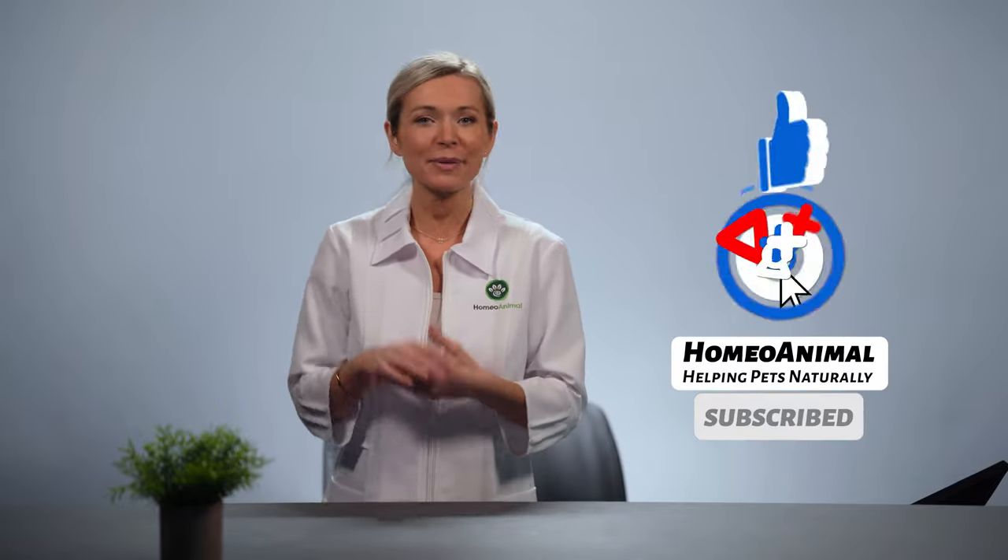But before we start getting to the specifics, I'd like to invite you to subscribe to our channel for more helpful tips on how to keep your beloved pets happy and healthy using natural means. You can also click on the bell icon to keep up to date with our freshest videos. If you find this video helpful or you'd like to add more useful information on the subject, feel free to leave a comment below and share your ideas.